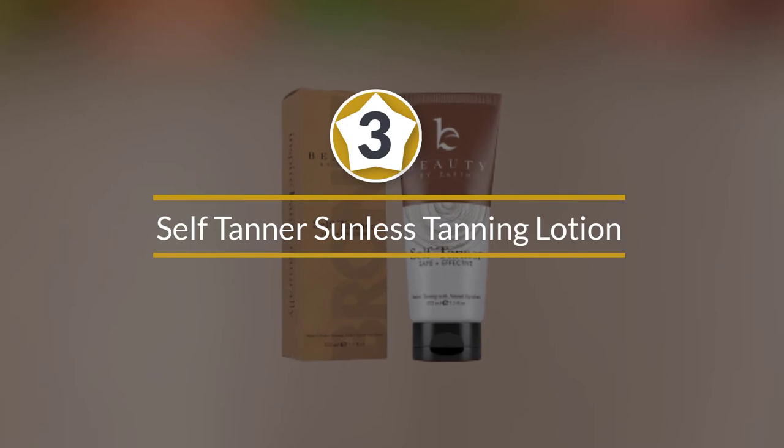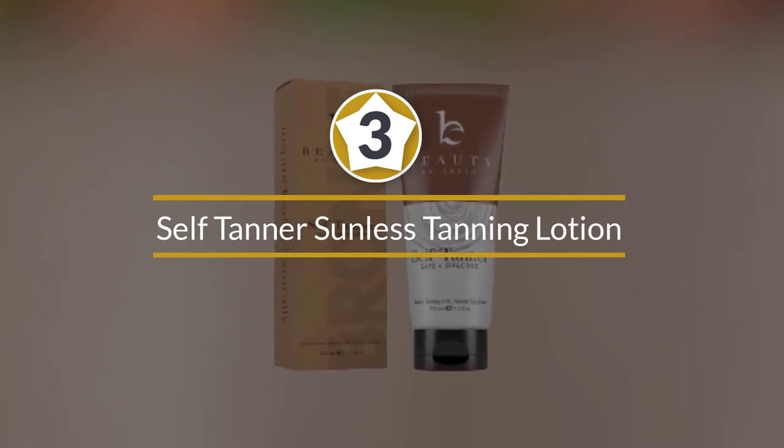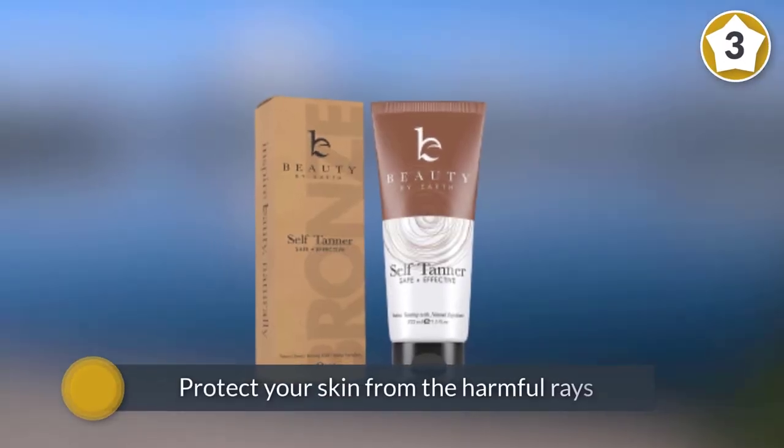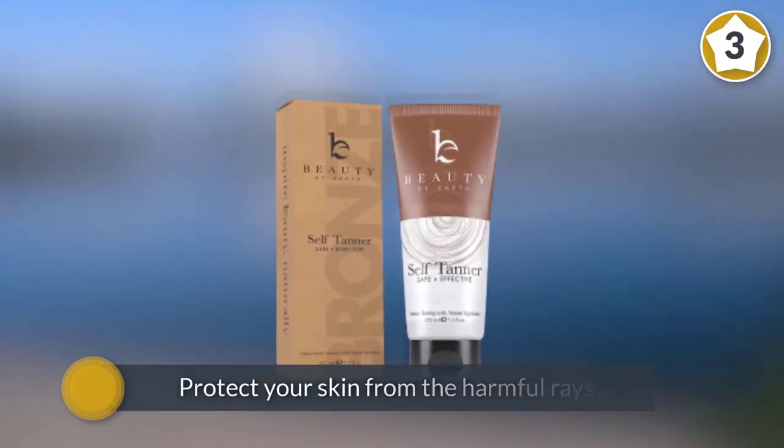Number three: Self Tanner Sunless Tanning Lotion. For those who are looking forward to a sun-kissed glow, this natural self-tanner is just the thing you need.